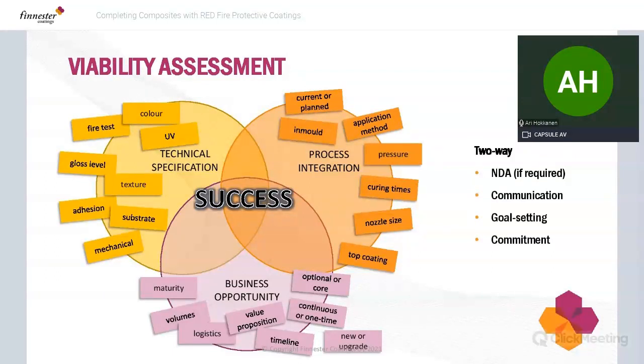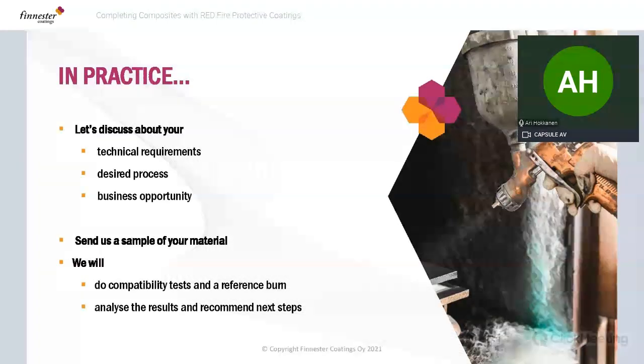When all these elements are fully addressed, we can achieve success together. In practice, let's have a Teams meeting or two to discuss your technical requirements, the process you want to integrate into, and the business opportunity behind it. If we see it's at a level where we should continue working together, you send us a sample of your material, we do compatibility tests and burning tests here, analyze the results together, and recommend next steps.